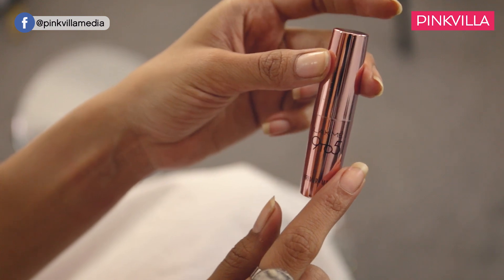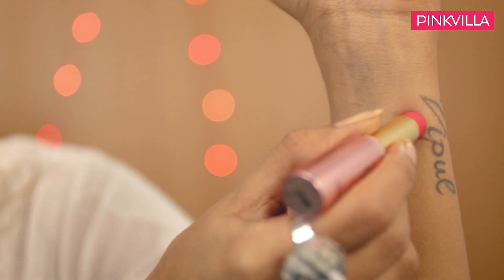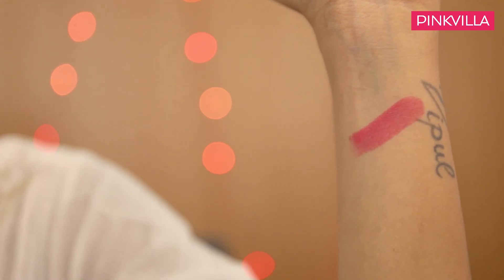Next I have this lipstick from Lakme. This one is from their 9 to 5 range and it's a primer plus matte lip tone. The shade I have right now is Rosy Mind — it's a nice pink colour. Lakme's 9 to 5 range is really long lasting and super matte, and no matter what I do, they genuinely don't budge. It's a beautiful peachy pink colour that looks great on Indian skin tones.